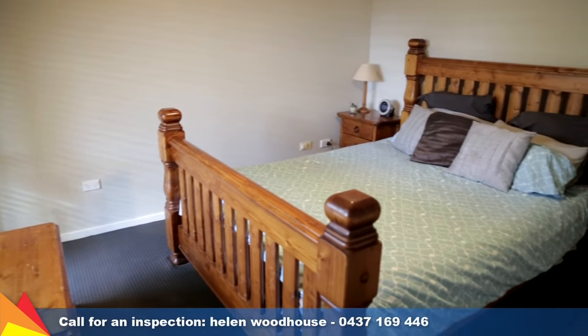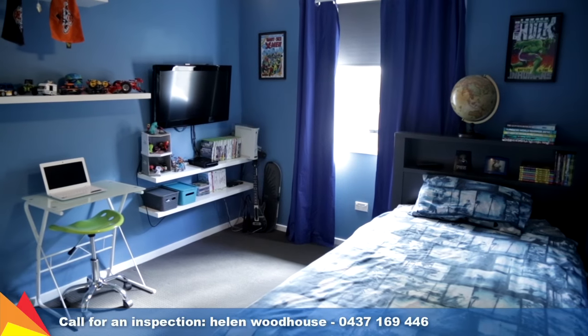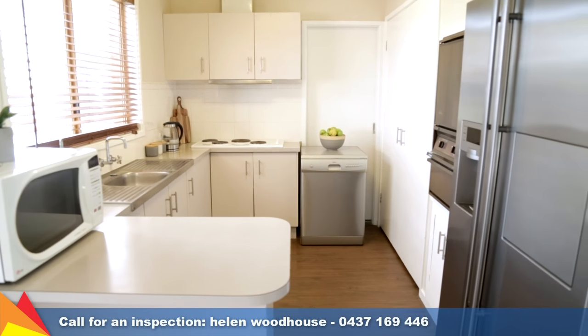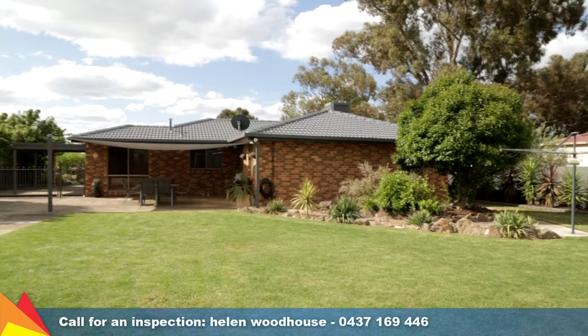The home comprises three bedrooms, all with built-in robes and ceiling fans. The kitchen is light-filled and practical and overlooks a large rear yard.